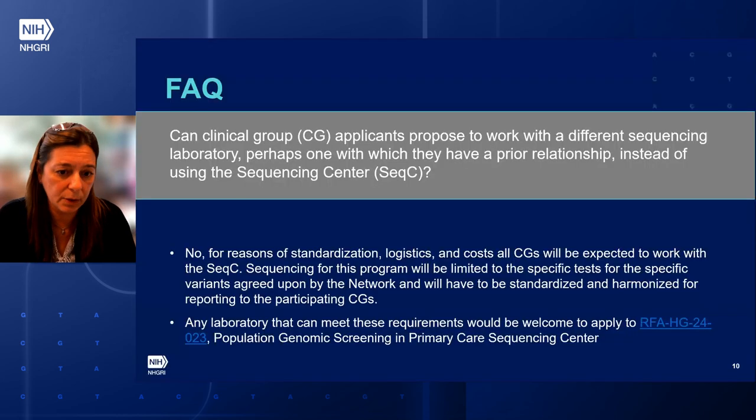Can the clinical group applicants propose to work with a different sequencing laboratory, perhaps one with which they have a prior relationship, instead of using the sequencing center? The answer is no. For reasons of standardization, logistics, and cost, the clinical group will be expected to work with the sequencing center. Any laboratory that can meet the requirements of the sequencing center RFA is welcome to apply.